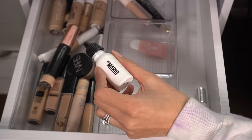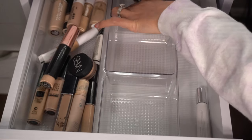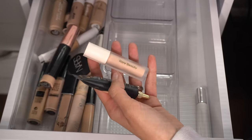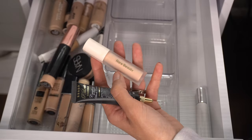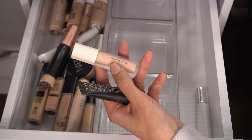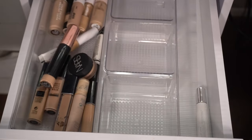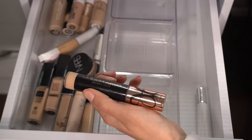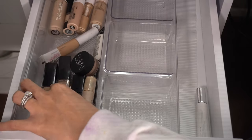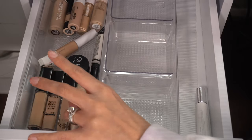Obviously my Mario Master Pigment Manipulator lip balm — always needed. I'm torn because I feel like I might want to use the Rare Beauty eyeshadow primer, but I know I won't. I typically use my concealer or my P. Louise eyeshadow base as eyeshadow primer, so I'm going to go ahead and declutter the Rare Beauty and keep the P. Louise. I'll speed through the rest and show you which ones I'm keeping.